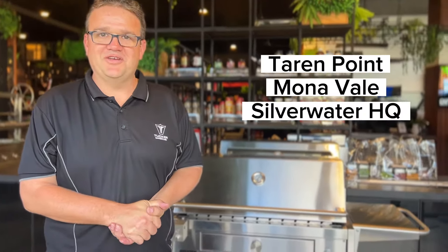All parts are replaceable and available at our stores at Tarrant Plune, Mona Vale, and Silverwater HQ. Thank you for watching, I'm signing out.